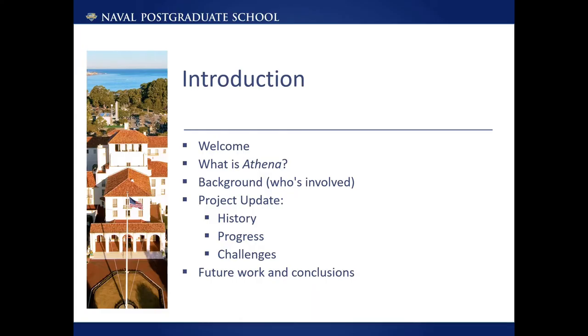This project briefing will explain what Athena is, who is involved, and give some background. It will give a project update, providing development history, progress, and challenges faced. And finally, discuss future work, next steps, and conclusions.